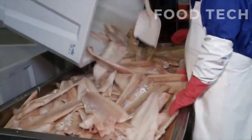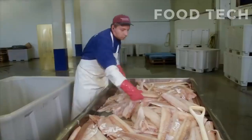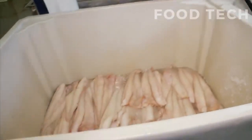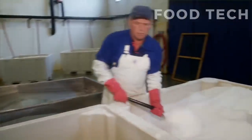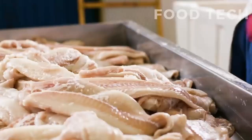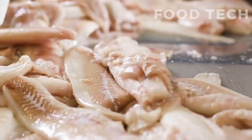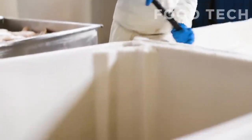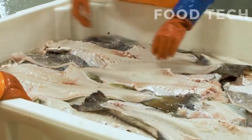After the cod has been gutted and cleaned, the next step in the production process is filleting. This involves removing the bones and skin from the fish, leaving behind only the meat. Filleting is a delicate and precise process that requires skilled workers and specialized equipment. The fillets must be carefully cut to ensure that all bones are removed while minimizing waste.